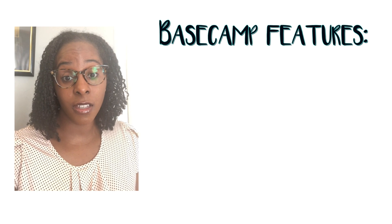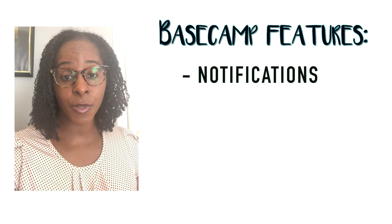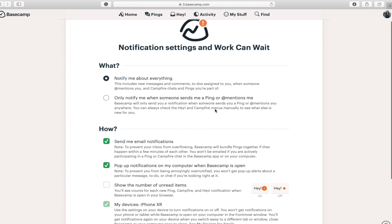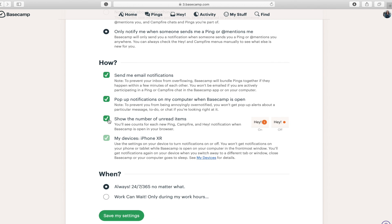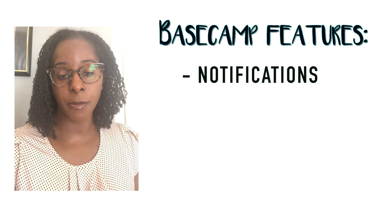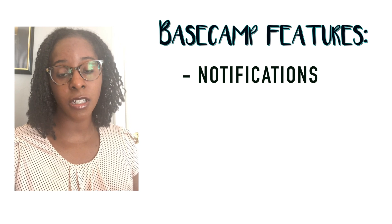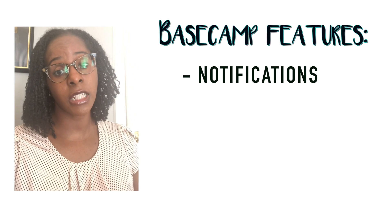One of my first tips is notifications. Please know that you can adjust your notifications. You can set it up so that you receive an email for every new activity that happens in Basecamp, or you can set it up so that you only receive notifications once or twice a week. You can also set it up so that you receive notifications when someone mentions your name using the app function, which has been really helpful for me in navigating Basecamp — receiving notifications for specific things I should be aware of, and then just checking in once a week for other things I'm involved in but don't need constant updates on.